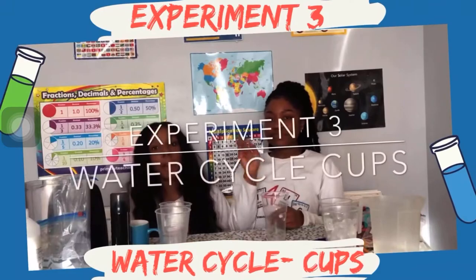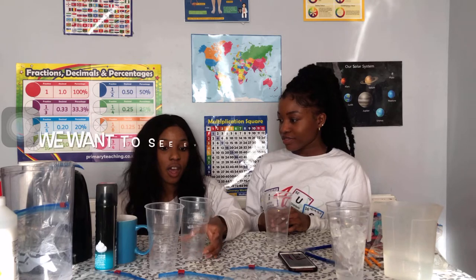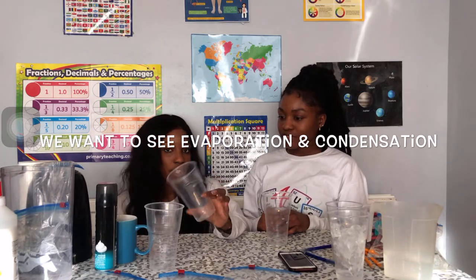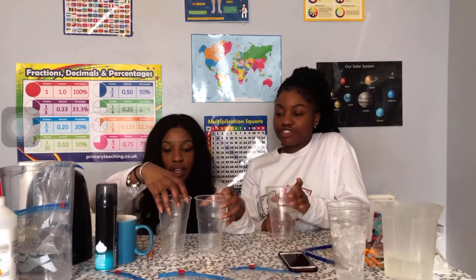Experiment number three. Now that we've learned about the water cycle and the different forms in which we find water, we want to be able to visualise this a bit better. So we're going to be able to see condensation and the process of evaporation happen, using cups to visualise the first two stages - evaporation and condensation.